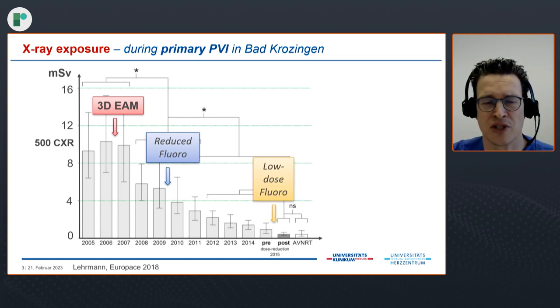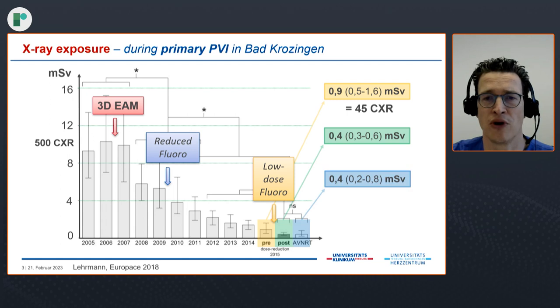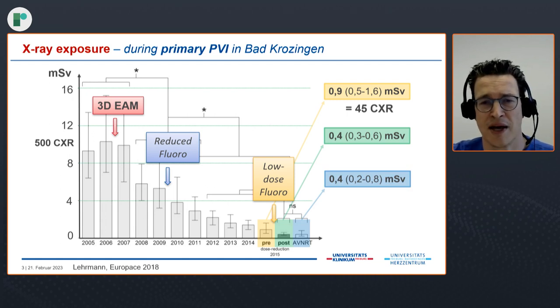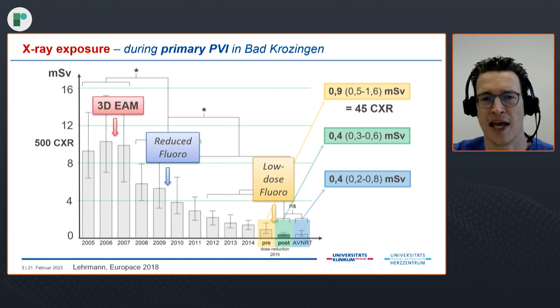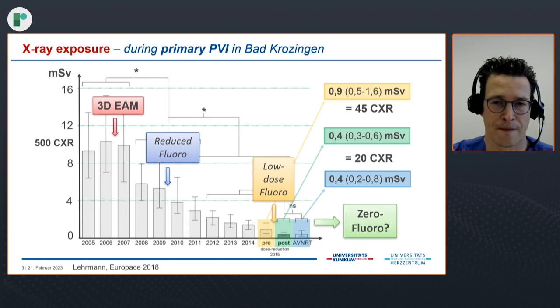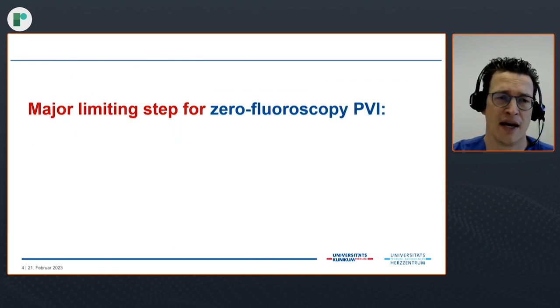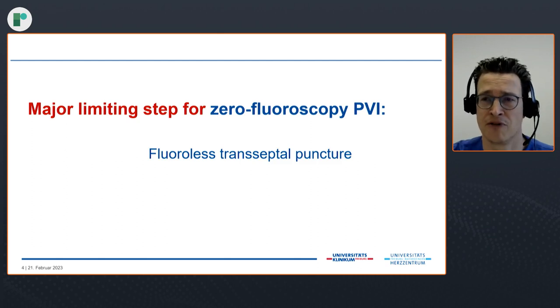In 2015, we made a further adaptation to our X-ray machine which we called the low-dose fluoroscopy program. By that time we could reduce the radiation dose from about 0.9 millisieverts — equivalent to roughly 45 chest X-rays — to more than half, down to 0.4 millisieverts. This was then the radiation dose we needed even for a simple procedure like slow pathway ablation in AV nodal reentrant tachycardia patients, which is still about 20 chest X-ray equivalents. So we asked ourselves: is zero-fluoroscopy possible, and what steps do we need to take? We found that the major limiting step in our lab was the transeptal puncture — specifically, the fluoroless transeptal puncture.